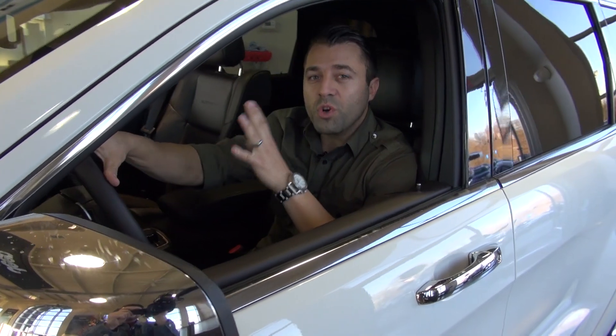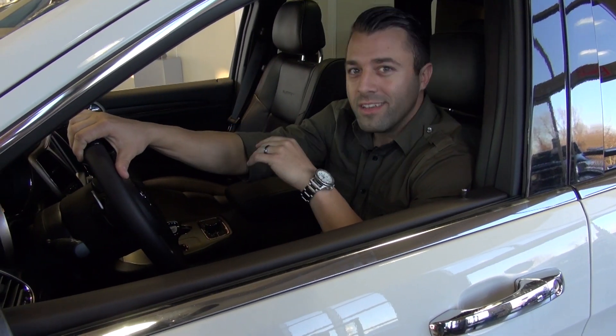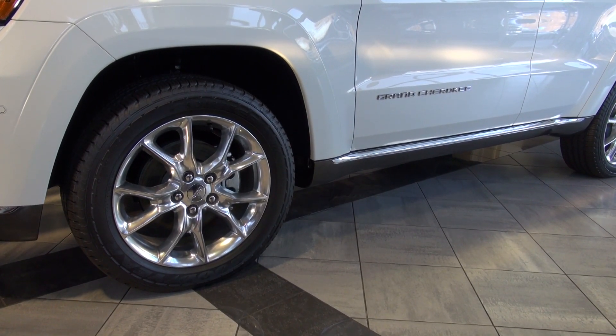Hey guys, Charles here again with Don Marshall and we're in a 2015 Jeep Grand Cherokee Summit — the cream of the crop, the upper echelon of Grand Cherokees. It has every option you could possibly imagine.